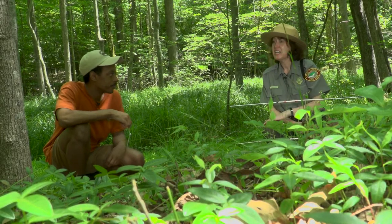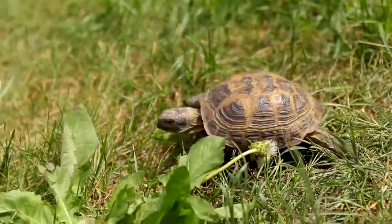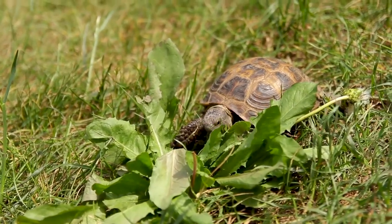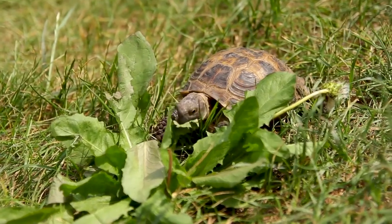What do they eat? Eastern Box Turtles are what we call omnivores, meaning they eat a wide variety of plants and animals. The Eastern Box Turtle will eat berries, grasses, mushrooms, insects, snails, and slugs.